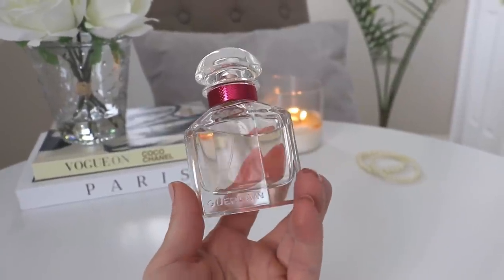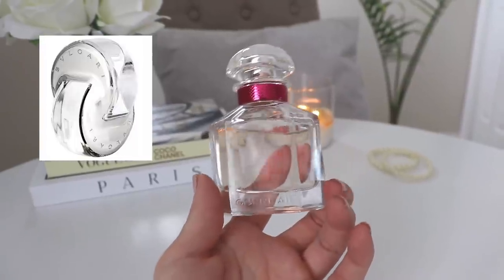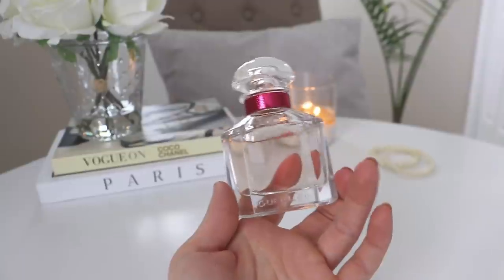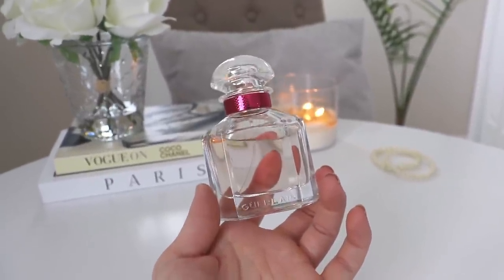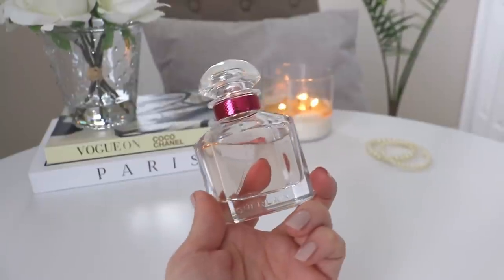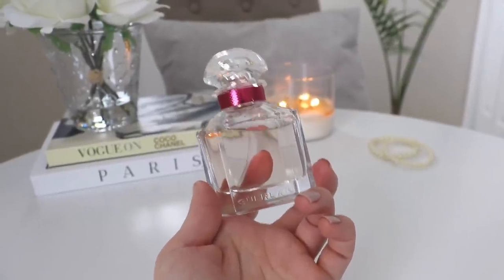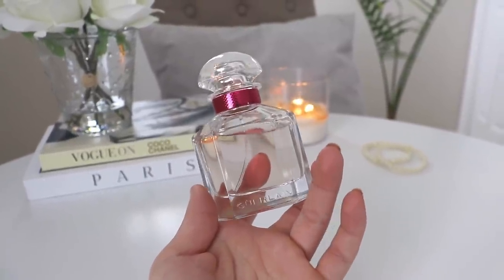If you like the Eau de Parfum and want something a little fresher for spring and summer, this would be a great option. It's very uplifting, invigorating, and pretty. I actually purchased this on the same day as the Omnia Crystalline from Bulgari, and this one just blew it out of the water. It has pretty good longevity — I'll smell this on my pajama top three or four days after spraying. Not my favorite Mon Guerlain overall — my favorite is probably the Intense — but definitely recommend this one for a fresh, clean rose fragrance with that Mon Guerlain DNA.